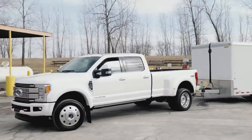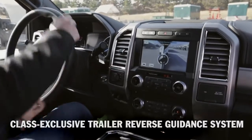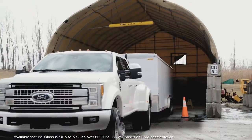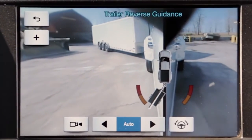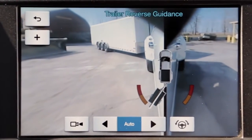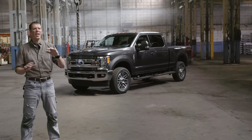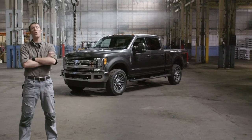Even for the experts, backing up can sometimes be a challenge. The trailer reverse guidance system enhances visibility to make it easier. Visual guides are displayed on the center dash screen, and you get an enhanced view of where the trailer is going with the guidelines changing in response to the steering wheel. Like I said, this is the most capable Super Duty ever built — it's one of many reasons why only Ford can say we own work.